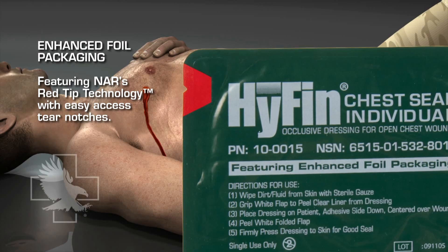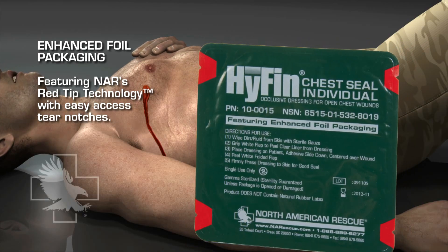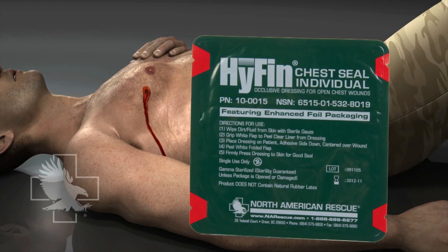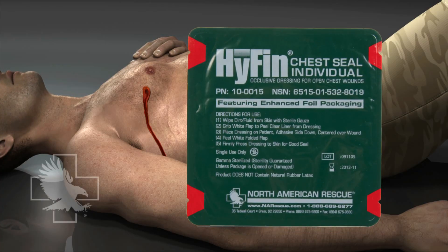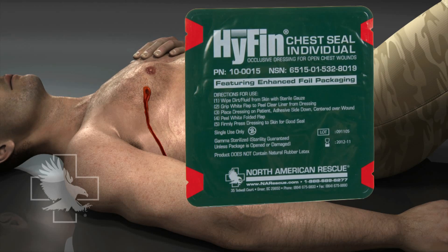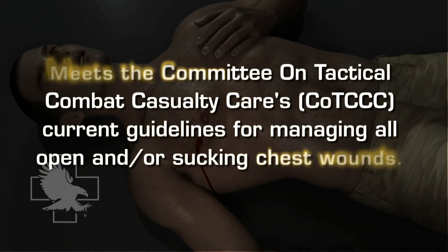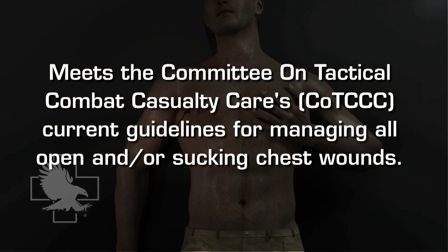After action reviews from numerous healthcare professionals identified the recurrent requirement for an occlusive dressing that effectively adheres to a casualty's chest wall. The Hyphen Chest Seal was developed, tested, and validated through an extensive collaborative effort with these providers to achieve this requirement. The Hyphen Chest Seal meets the Committee on Tactical Combat Casualty Care's current guidelines for managing all open and/or sucking chest wounds.